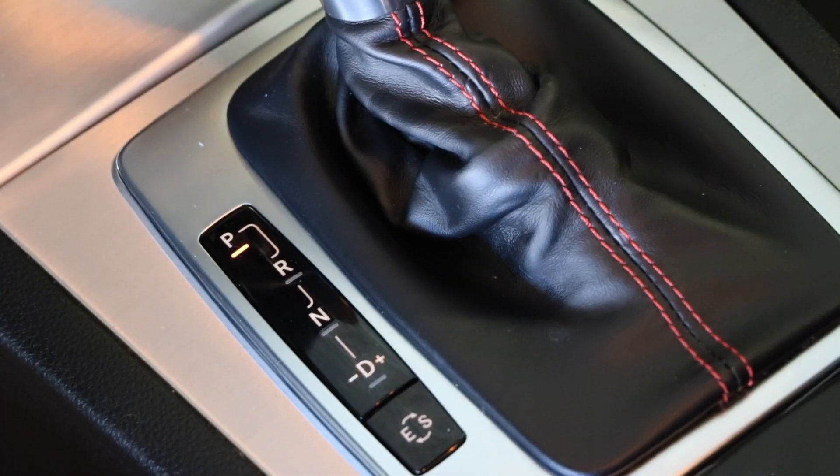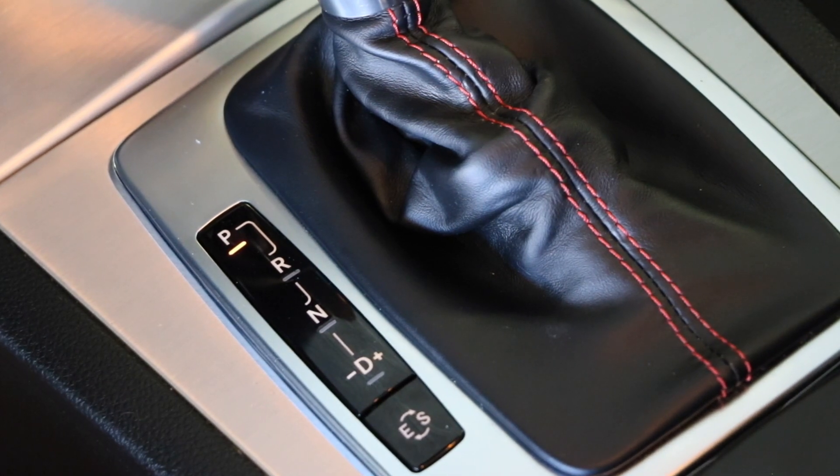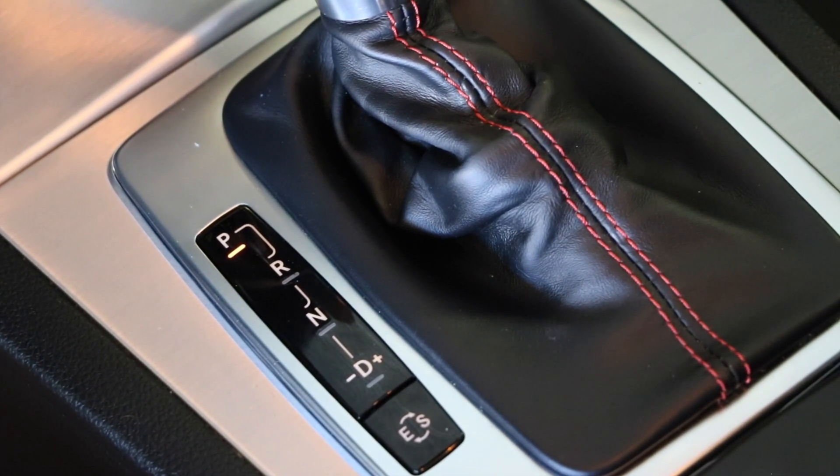All that power goes through a seven-speed automatic transmission with selected gear, so if you want to choose what gear you want to be in, you can by using the shifter.